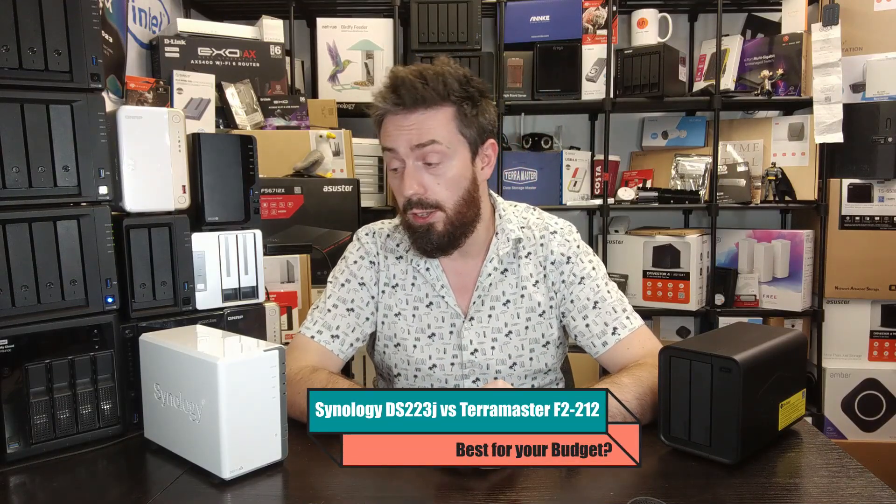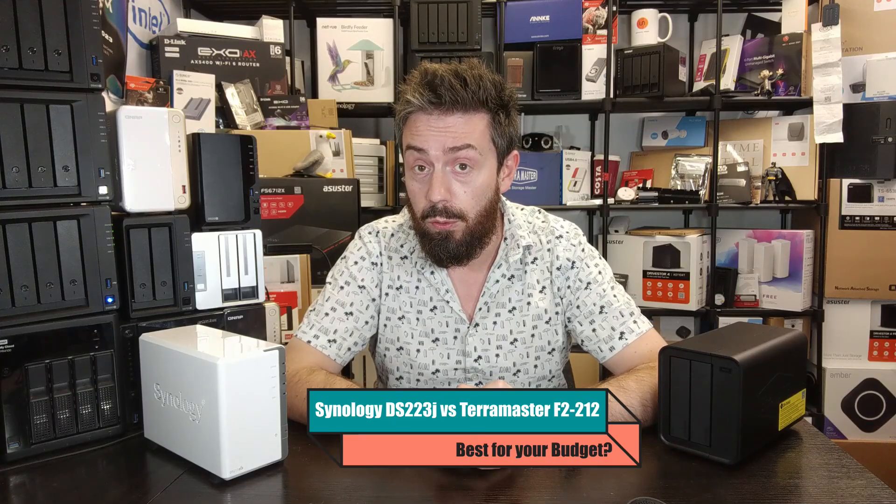Hello and welcome back. Today's going to be a very short video about comparing the TerraMaster F2212 with the Synology DS223J.